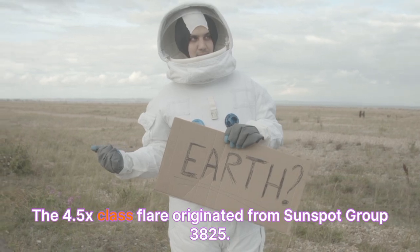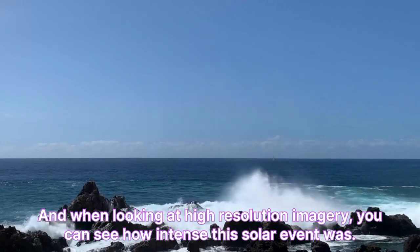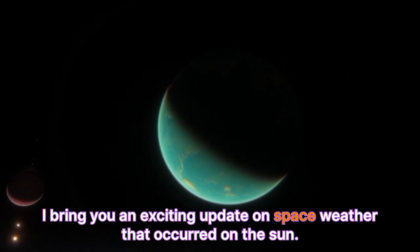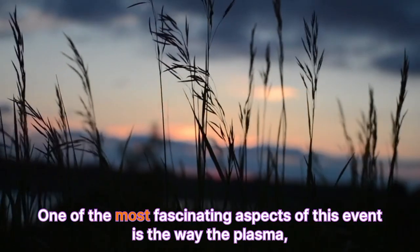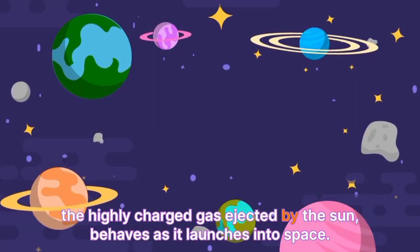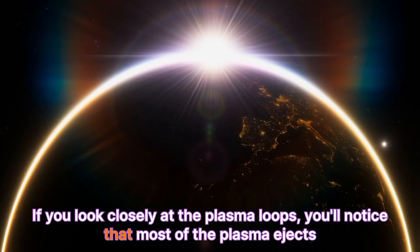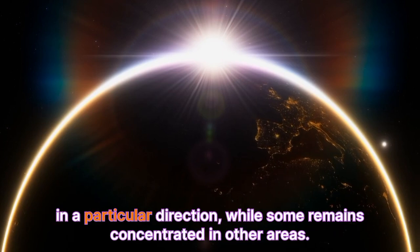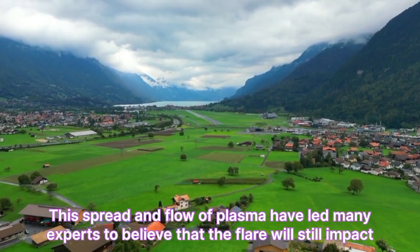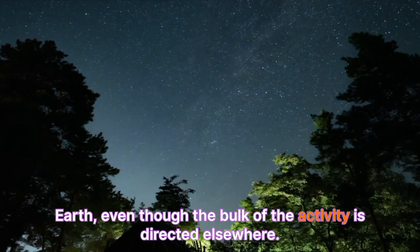The 4.5x-class flare originated from sunspot group 3825, and when looking at high-resolution imagery, you can see how intense this solar event was. The x-ray flux jumped dramatically, signaling the powerful explosion that occurred on the sun. One of the most fascinating aspects of this event is the way the plasma — the highly charged gas ejected by the sun — behaves as it launches into space. If you look closely at the plasma loops, you'll notice that most of the plasma ejects in a particular direction, while some remains concentrated in other areas. This spread and flow of plasma have led many experts to believe that the flare will still impact Earth, even though the bulk of the activity is directed elsewhere.